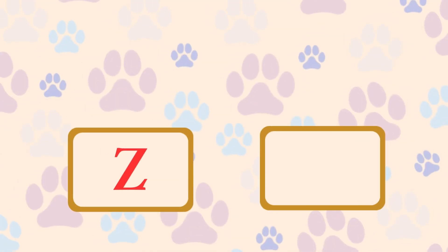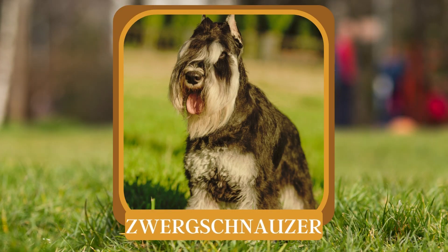Z. What breed is a small and spirited terrier with a distinctive beard? Zwergschnauzer.